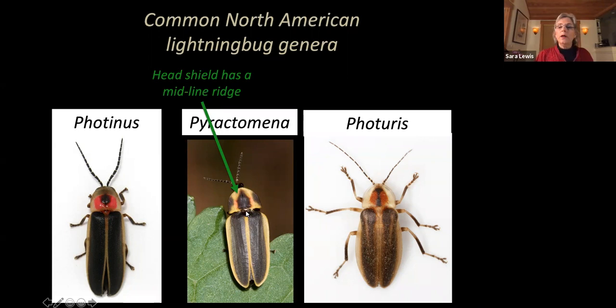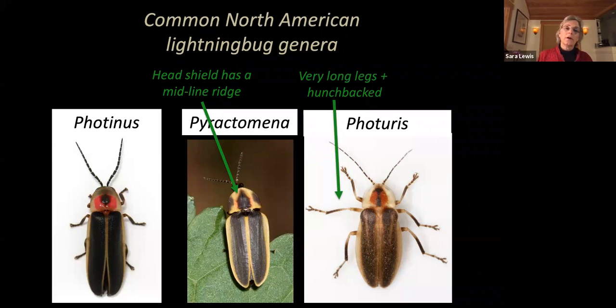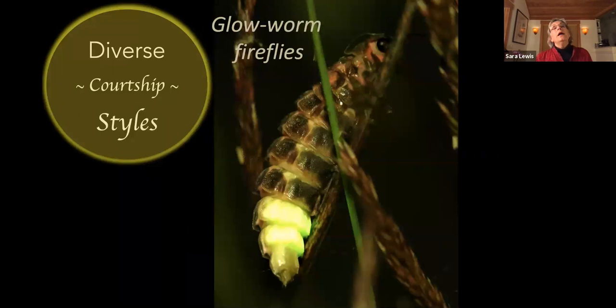In contrast, Photinus has either a flat pronotum or sometimes a little groove, and Photuris also has a flat pronotum. You can tell Photuris fireflies from the other two genera because, relative to their body size, they have very long legs and a kind of hunchbacked posture. They all have similar coloration, but once you key into the differences — like spring warblers — it's really easy to tell them apart.